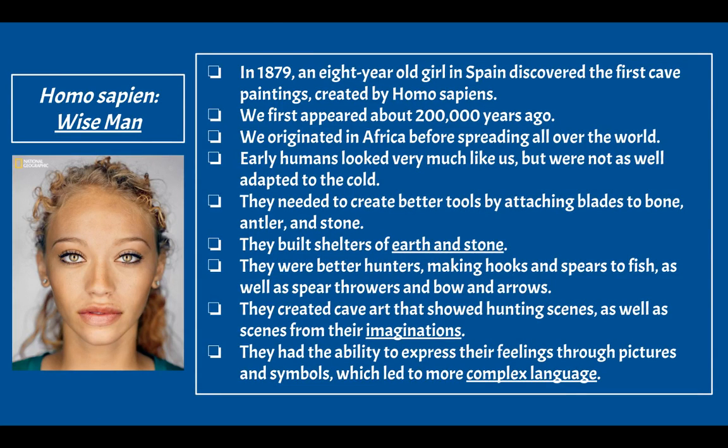Our final hominin is Homo sapiens, which means 'wise man' in Latin. In 1879, an eight-year-old girl in Spain discovered the first cave paintings created by Homo sapiens. We first appeared about 200,000 years ago, originating in Africa before spreading all over the world. Early Homo sapiens looked much like us but were not as well adapted to the cold. They created better tools by attaching blades to bone, antler, and stone — their tools steadily improving over time.